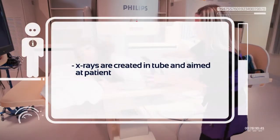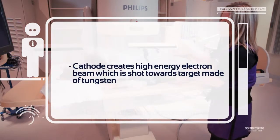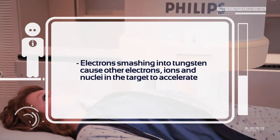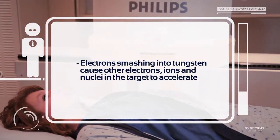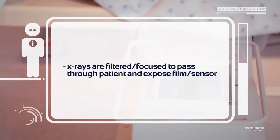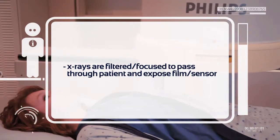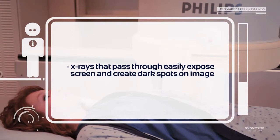X-rays are created in the x-ray tube and aimed towards the patient. Within the tube, a high-energy beam of electrons is produced by a cathode and shot towards a target made of tungsten. As the electrons smash into the tungsten target, they accelerate other electrons, ions, and nuclei in the target. Some of the energy generated by this collision is released as x-rays. The x-rays are then filtered and focused so that they will pass through the patient and expose a film or sensor on the other side.